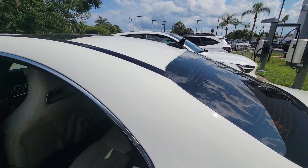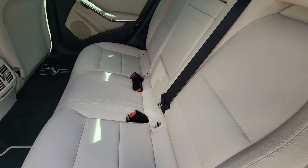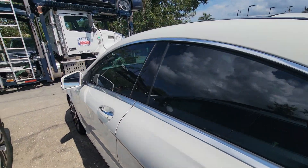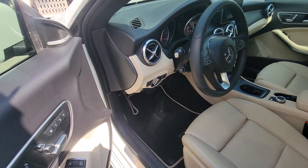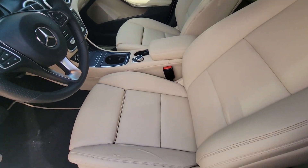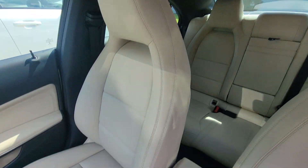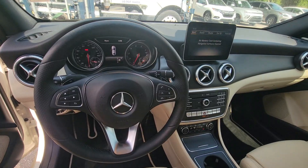Opening up here — rear is mint. Power seats, really clean seats. Really good deal there.